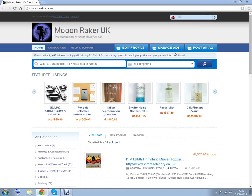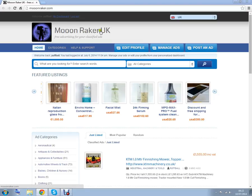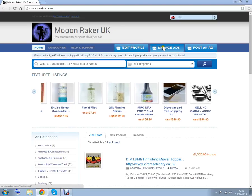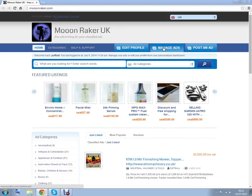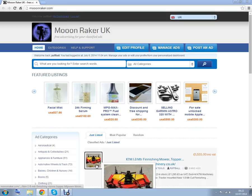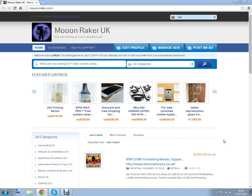On the homepage you can register, update your profile, manage your adverts, create an advert, or just browse through the categories. You can add up to five pictures with each advert that you post.